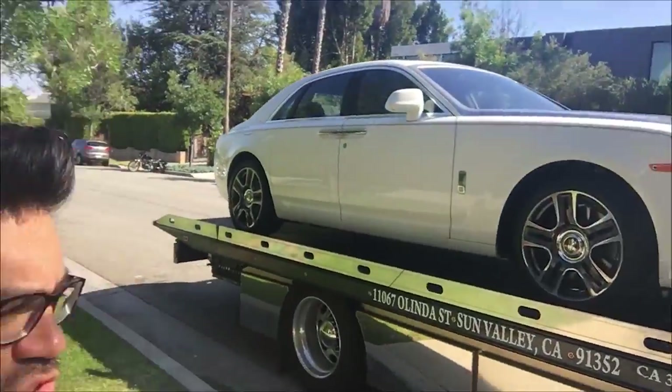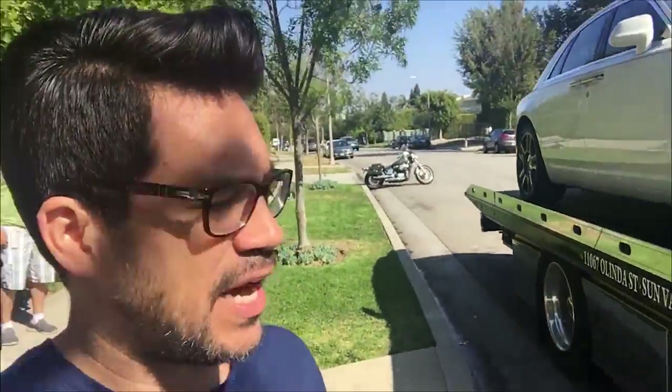Guess what just came? Brand new car, Rolls-Royce Ghost Series 2. Where are they shipping from? She's handing me the key. From Goodwood, England. It's called bespoke — custom-built. They shipped it on a boat. It has 9 miles on it.